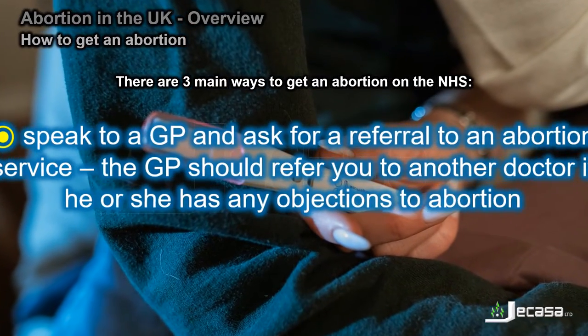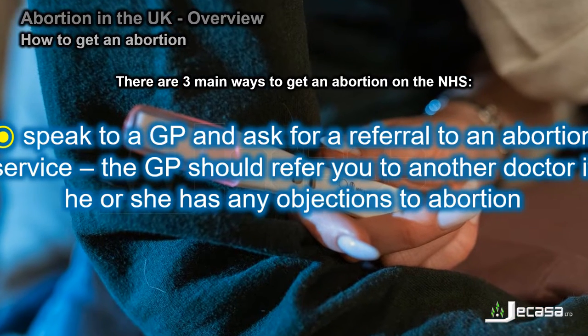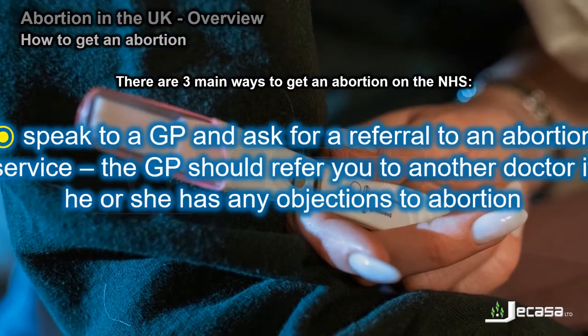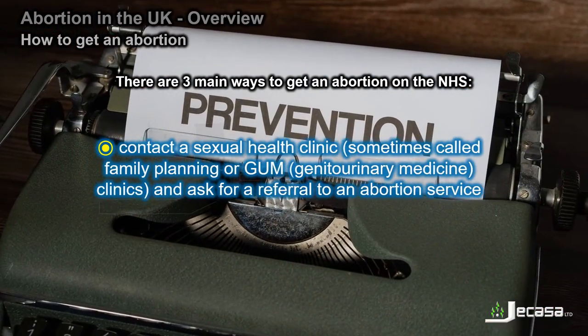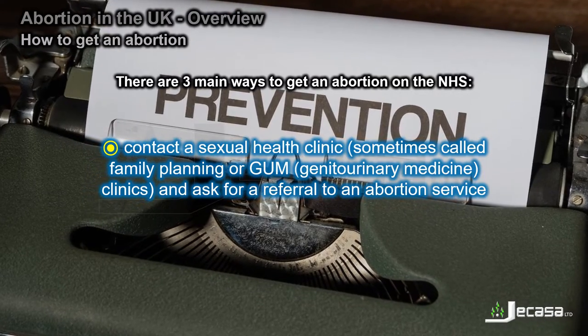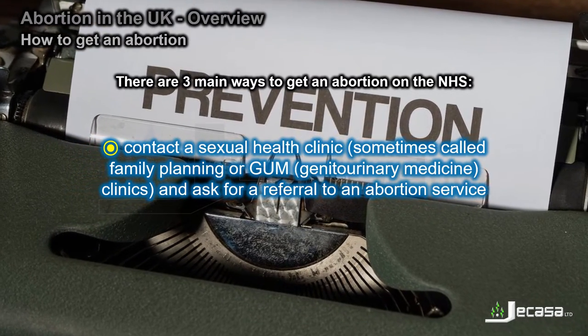Speak to a GP and ask for a referral to an abortion service. The GP should refer you to another doctor if he or she has any objections to abortion. You can also contact a sexual health clinic, sometimes called family planning or GUM (genitourinary medicine) clinics, and ask for a referral to an abortion service.